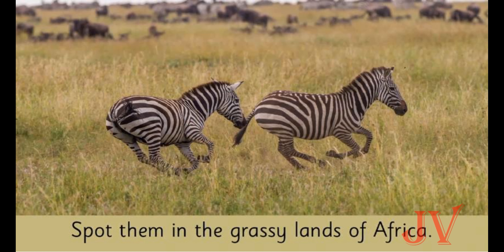Zebras eat grass, leaves, and twigs all day. Twigs means small plants. What are the zebras doing now? They are running! Zebras also love to run. Where are they now? They are in the grassy land of Africa, so zebras can be found in the grassy lands of Africa.